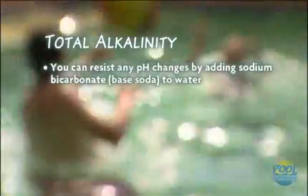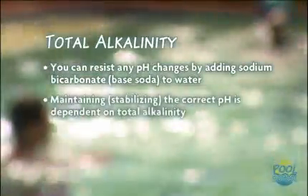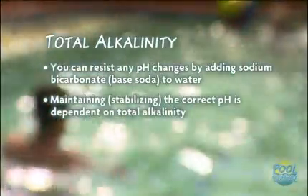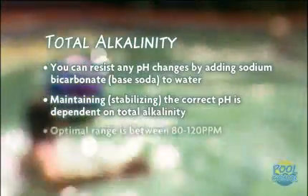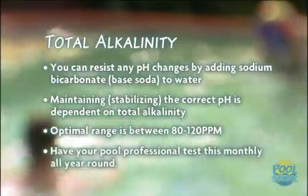Total alkalinity is the ability of the water to resist change in pH by adding sodium bicarbonate to the water. Maintaining the correct pH is dependent on the alkalinity. Your goal is to keep it between 80 and 120 parts per million, and you should have your pool professional test this monthly all year round.